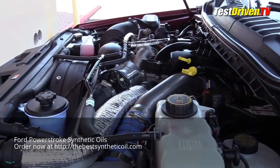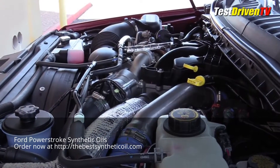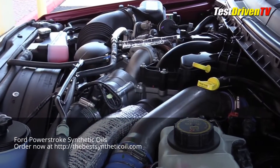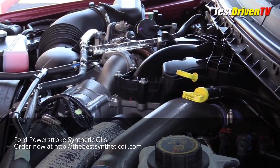The first in-house designed and built V8 diesel engine from Ford, the 6.7L Powerstroke has been with us now for several years. In the 2017 F-Series Super Duty trucks, however, it's now in its third evolution.